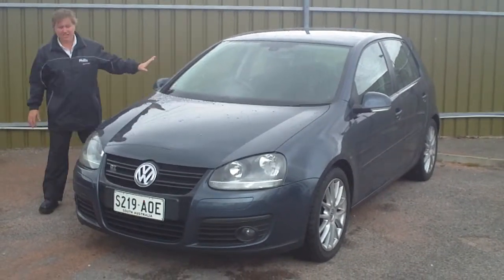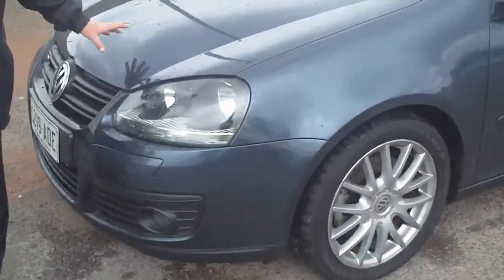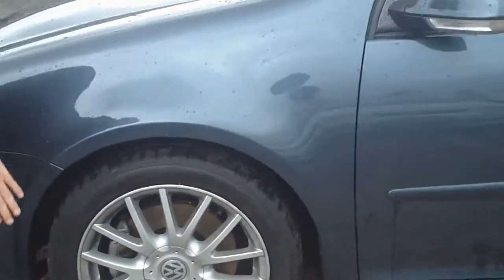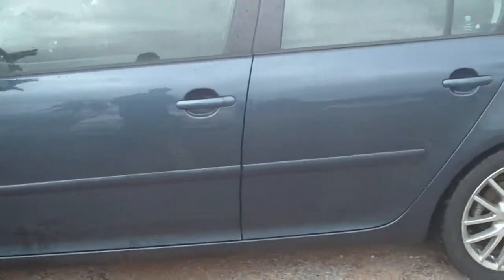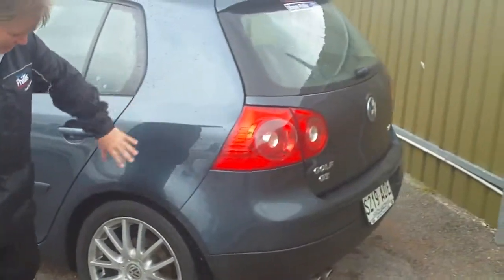I just want to go around the car and point out it's in absolutely beautiful condition. This being the sport model obviously has a turbo diesel, 2 litre, extremely economical. No scuffs or marks on the alloys there, completely straight. It has been raining but obviously there's no marks, scratches or anything for me to point out to you.